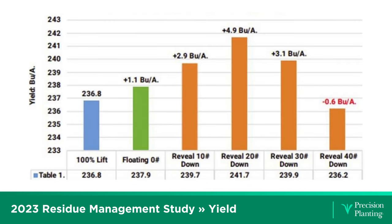In 2023, Jason and his team on the PTI farm did a residue management study with Reveal to find out where the best setting and aggressiveness was. You've got adjustable pressures and multiple aggressiveness settings from a spike standpoint. Now that we've got the furrow clean, we're going to create the furrow.